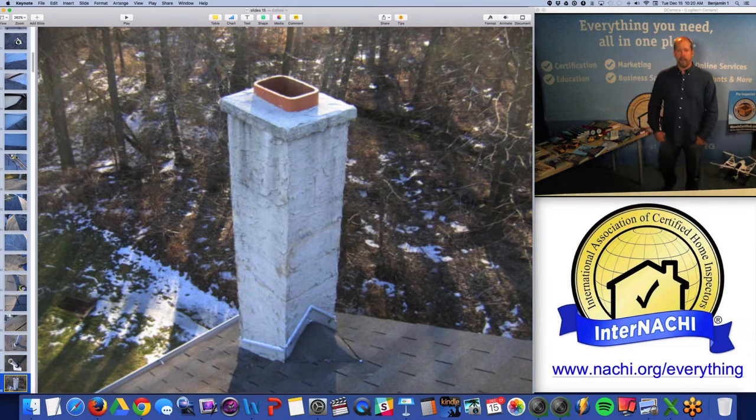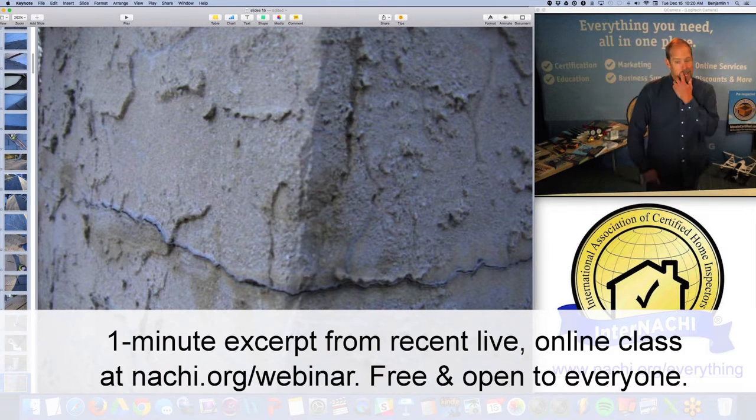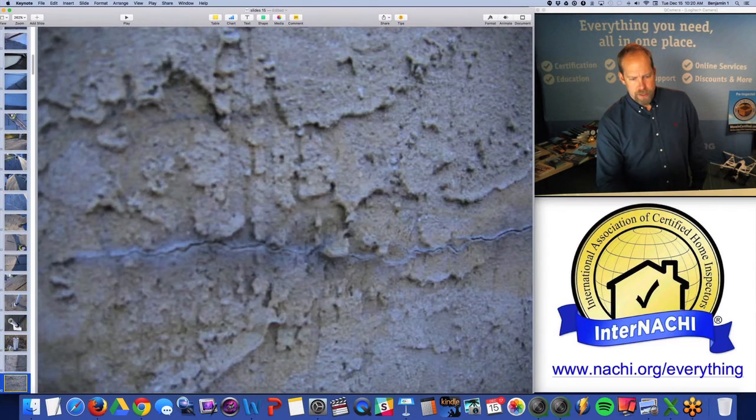I'm going to assume that this is a fireplace, just because of the shape of the flue and its location. The masonry is cracked, and you can see that this is absorbing water, wicking moisture, salt deposits, efflorescence.